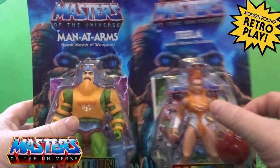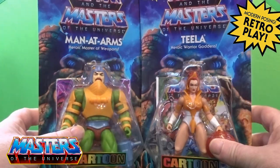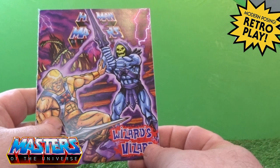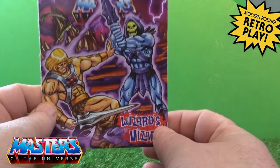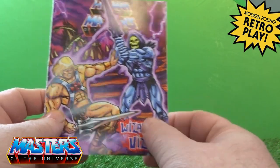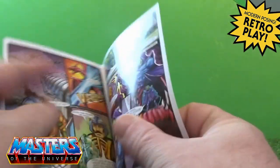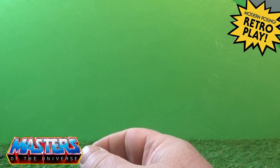So let's crack these guys out of their little prison cells and give them a closer look. Man at Arms comes with the 'Wizard's Visit' comic - we've seen this one, that was released with Skeletor - so same type of comic there.